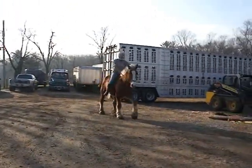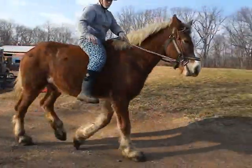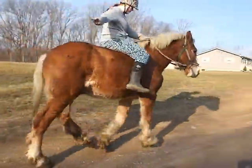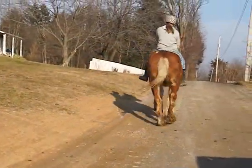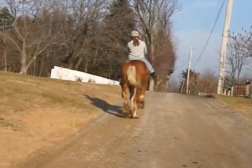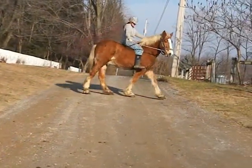Lara is 5'8", and you can see where her legs come on him. Workhorses respond to a lot of vocal or verbal cues, which is why Lara was kissing to him.